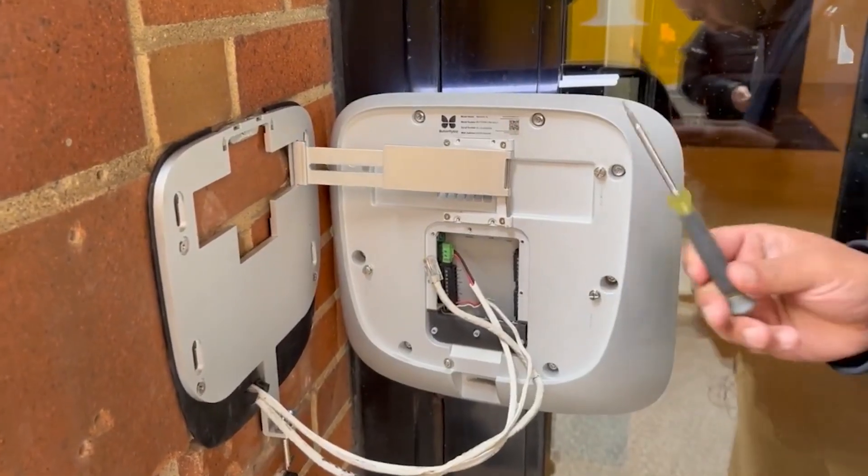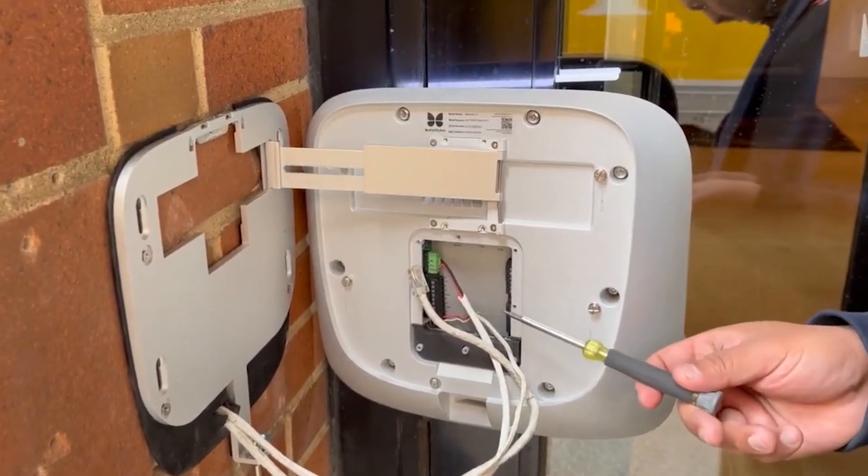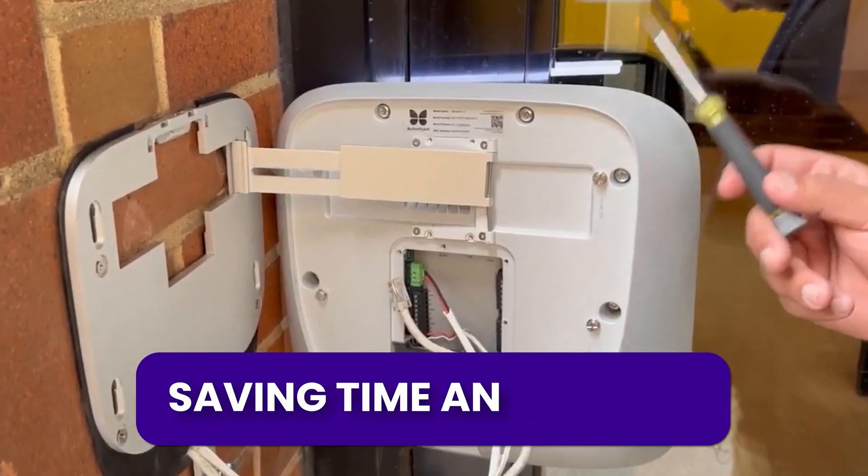And installation is simple. None of our products require more than three wires to install, saving both time and money. So that's a quick overview of how the ButterflyMX building access control system works.